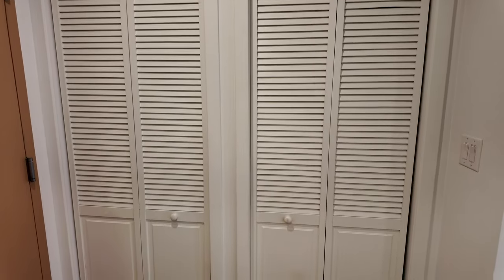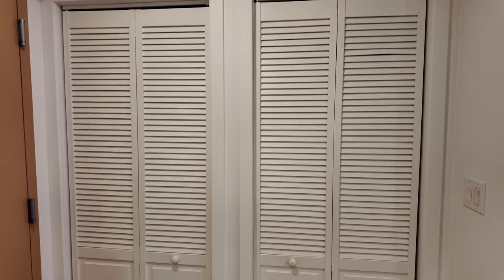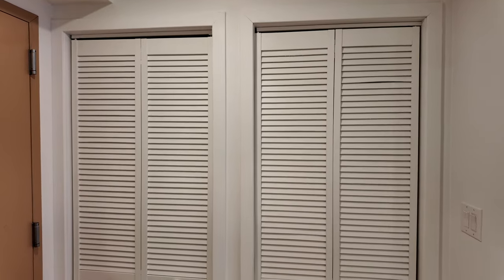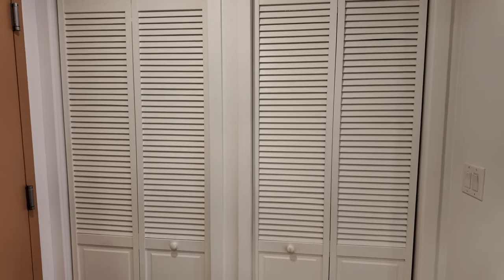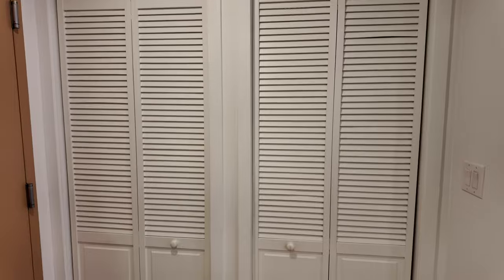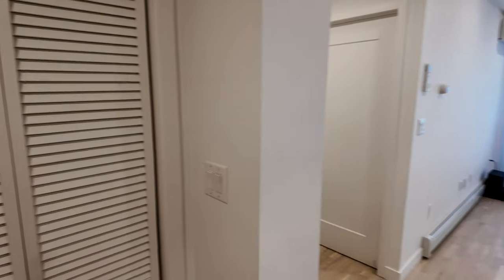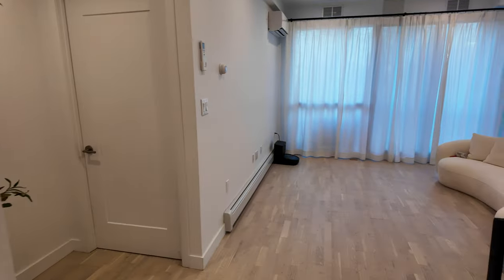When you walk in and look to the left, we have a full-size washer and dryer in this closet, and then the right closet is just a linen closet for extra storage. These are already getting filled up and it's very useful.